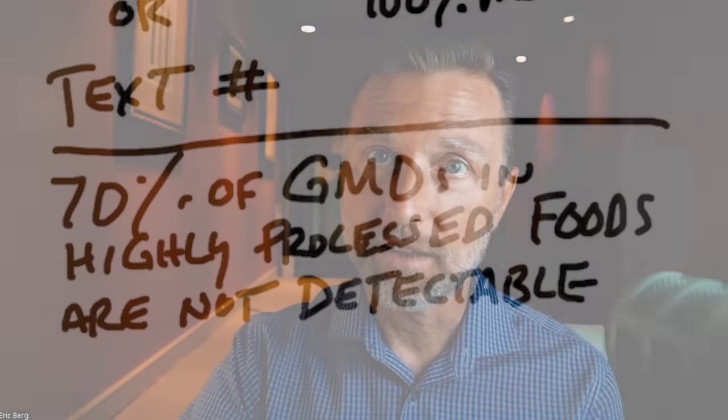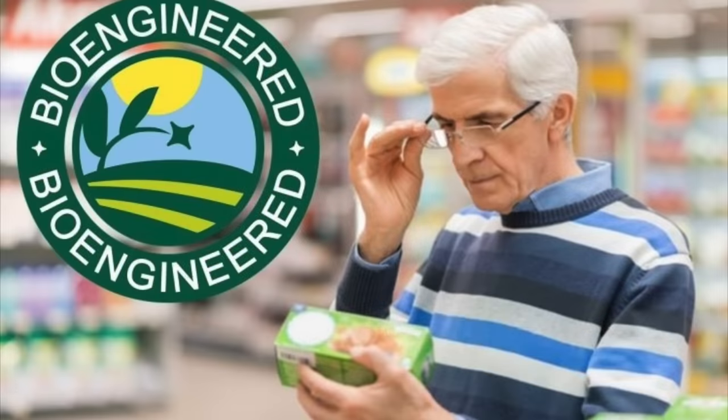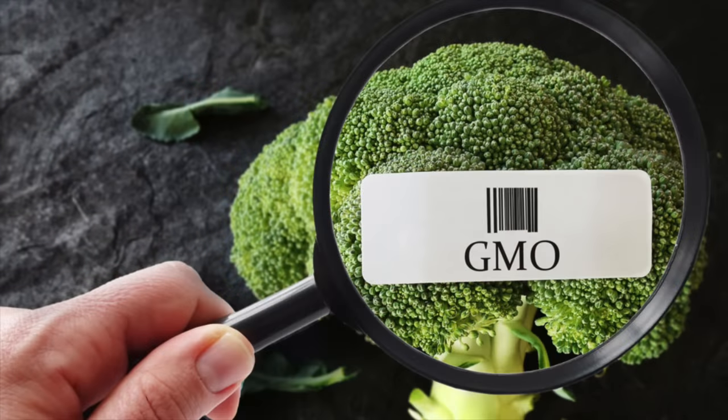So what does that mean? It means that the more processing you do to a product, the more you can get rid of the traces of GMO, so they don't have to be labeled as bioengineered food ingredients. Whereas if they had GMO labeling and the product came from a GMO source, they would have to put it on the label. So it's actually an ingenious way to hide GMOs in products below the radar.